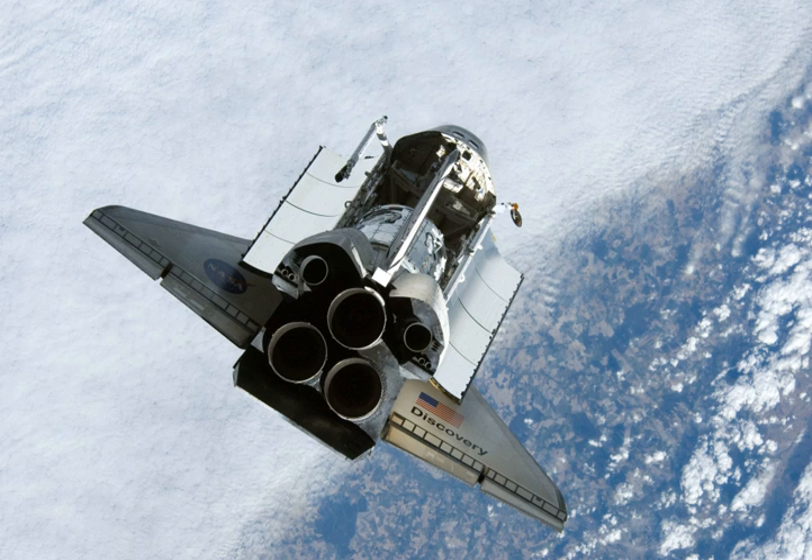STS-120 delivered Launch Package 10A to the International Space Station. It consisted of the US Harmony module, with 4 DC-to-DC converter unit racks and 3 zero-G storage racks installed, a power and data grapple fixture for the station's robot arm, and a shuttle power distribution unit. Harmony was built for NASA by Thales Alenia Space in Torino, Italy, as part of an agreement between NASA and the European Space Agency, and was the first pressurized habitable module delivered to the station since the PIR's docking compartment was installed in August 2001.